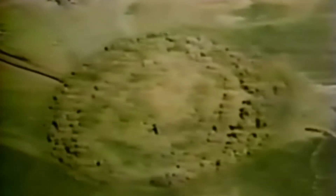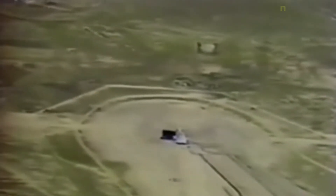Operation Plumbob was a series of nuclear tests conducted between May 28th and October 7th, 1957, at the Nevada Test Site, following Project 57 and preceding Project 58. The operation consisted of 29 explosions, of which only two did not produce any nuclear yield.